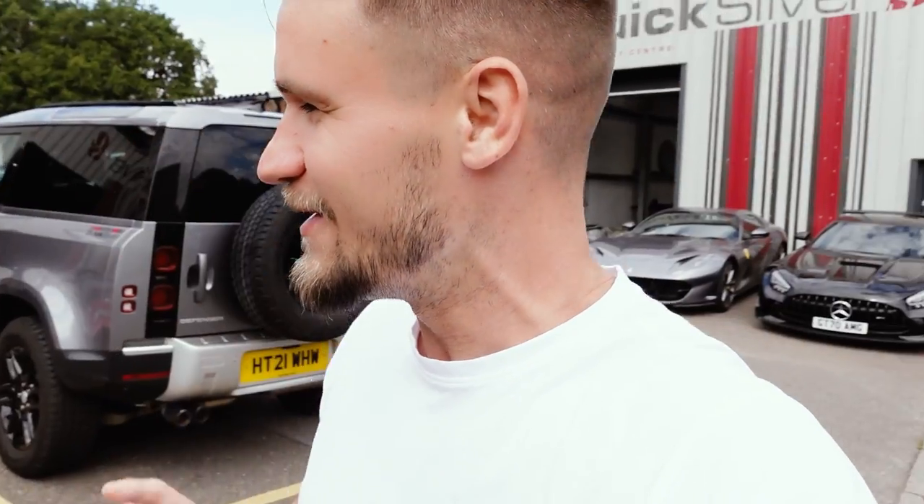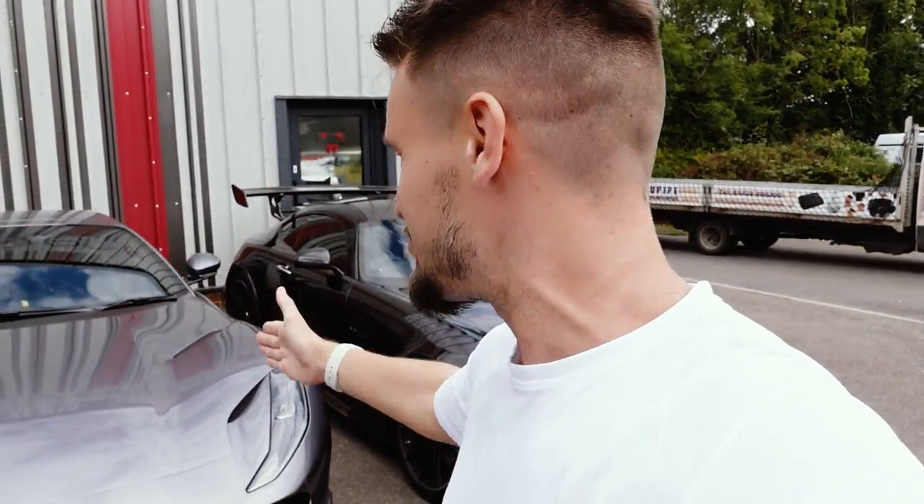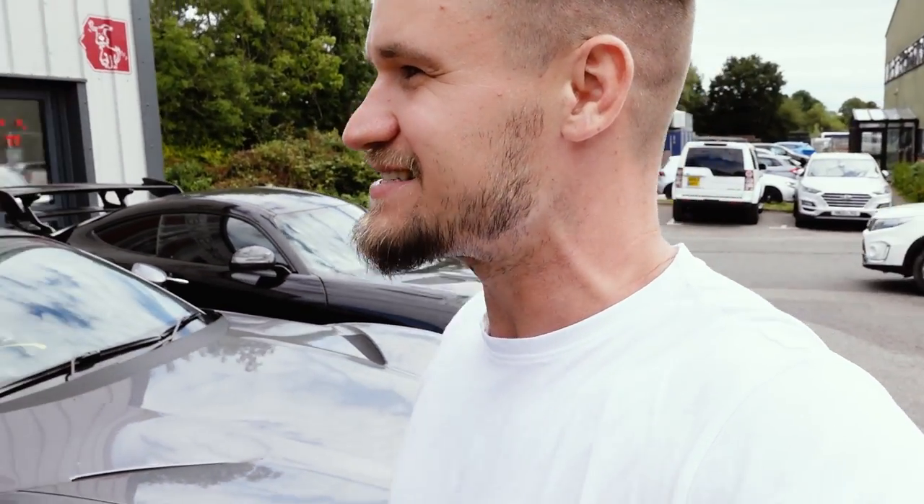Welcome to Supercars of London, down at Quicksilver Exhausts. Behind me is the car I drove down here in — a Huracán STO. I may have posted that on social media or there's a full video of me daily driving it — I'll leave a link in the description. I'm here because 30 minutes ago Barry from Quicksilver invited me to come and listen to the big full-fat Range Rover with the first customer exhaust installed. We've also got a lovely selection of supercars lined up: 812 GTS, AMG GT Black Series.